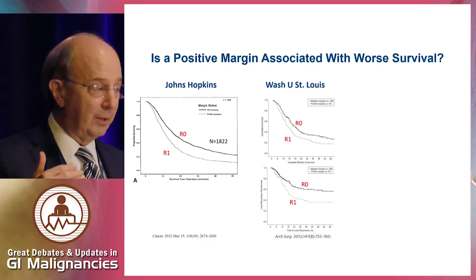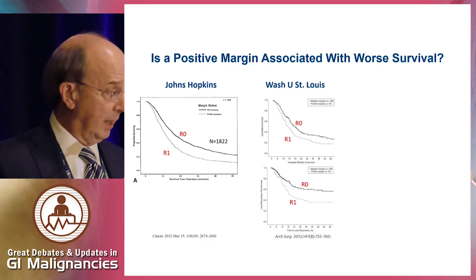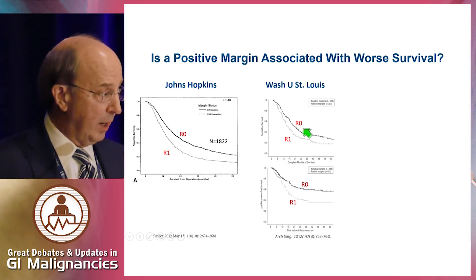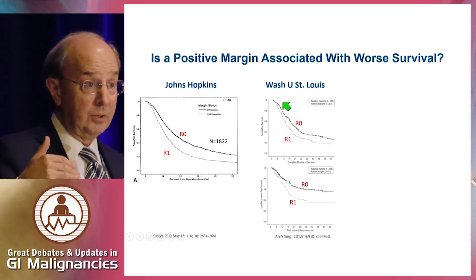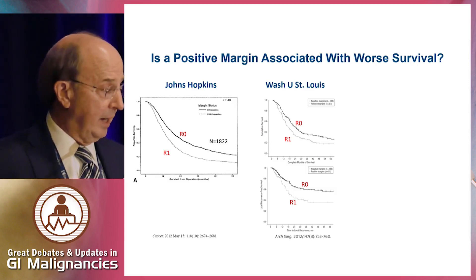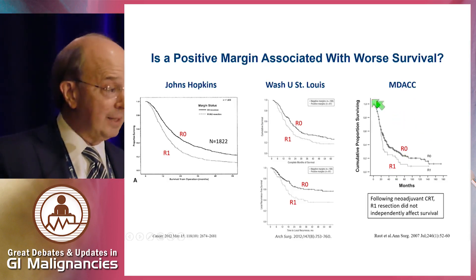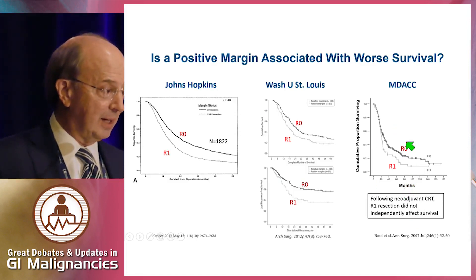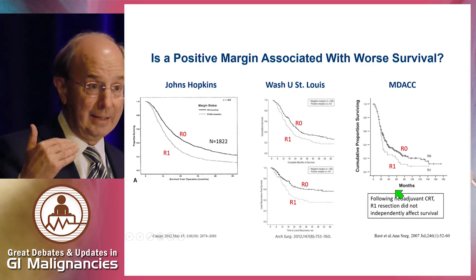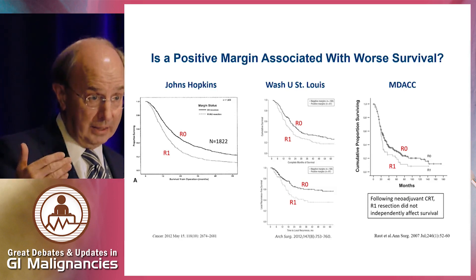In pancreatic cancer, is margin positive associated with worse survival? The answer is very clear — you are in trouble if you have a margin positive resection. Looking at Hopkins data, Wash U data, and other studies, both progression recurrence rate and overall survival are clearly worse with R1 and especially R2 resection. The MD Anderson data also suggested R0 does better than R1. Interestingly, in the group offered chemoradiation therapy, even R1 patients did somewhat better — the difference between R0 and R1 was less dramatic than in patients who did not receive preoperative chemoradiation.